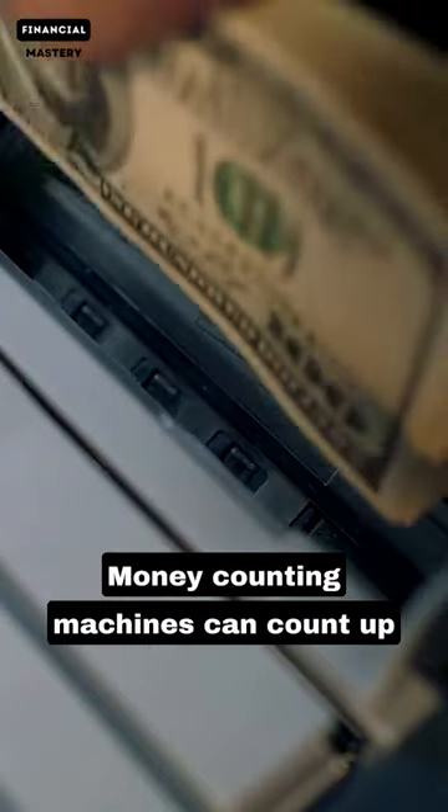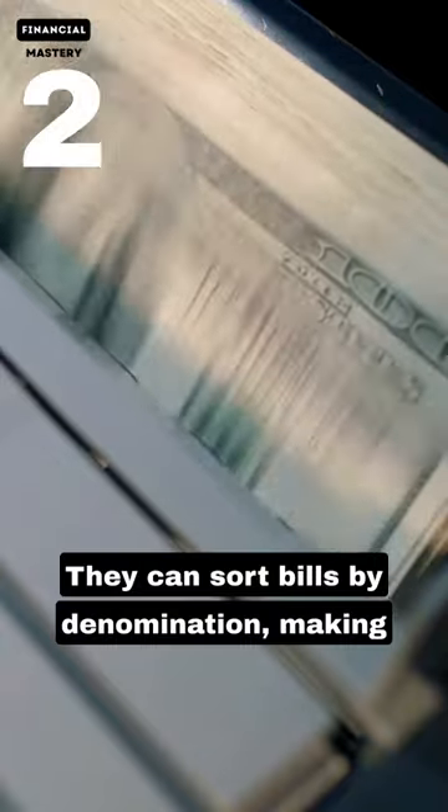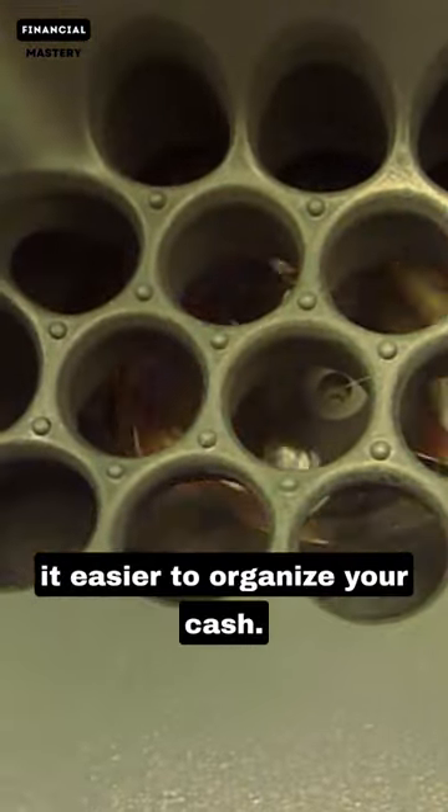Money counting machines can count up to 1,400 bills per minute. They can sort bills by denomination, making it easier to organize your cash.